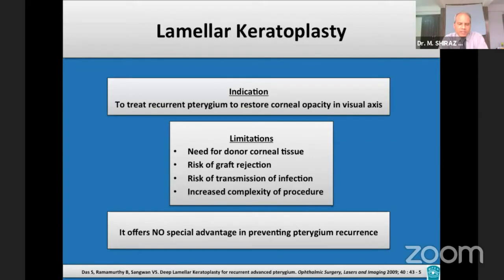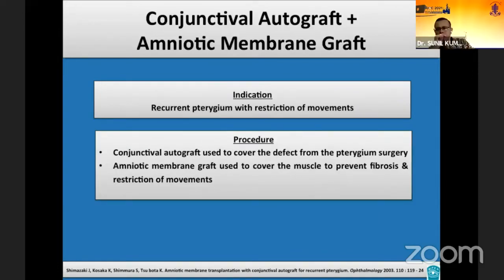Lamellar keratoplasty has been used to replace the thinning and corneal scarring seen after pterygium surgery. The main limitations are the need for donor corneal tissue with attendant risks of graft rejection and transmission of infection, as well as increased procedural complexity. Lamellar keratoplasty does not appear to provide any special advantage in preventing pterygium recurrence. The combination of conjunctival autografting and amniotic membrane grafting has been used in recurrent pterygium with restriction of movements — the amniotic membrane covers the muscle to prevent fibrosis, while the conjunctival autograft closes the defect.